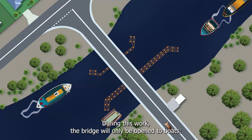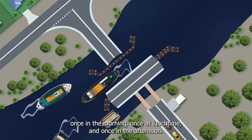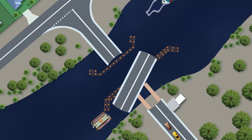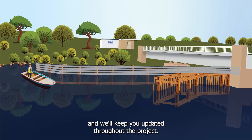During this work, the bridge will only be open to boats once in the morning, once at lunchtime, and once in the afternoon. Our website has more information about using the Denison Canal. We expect to finish this work by mid-October and we'll keep you updated throughout the project.